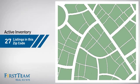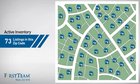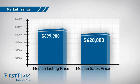Wondering how it stacks up against the competition? There are now just over 70 homes on the market within this zip code, with a median list price of just under $700,000 and a median sale price of just over $600,000.